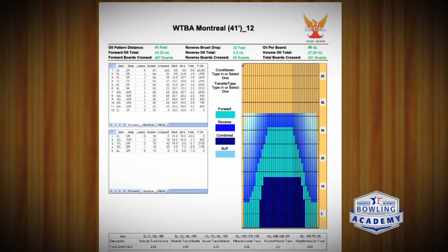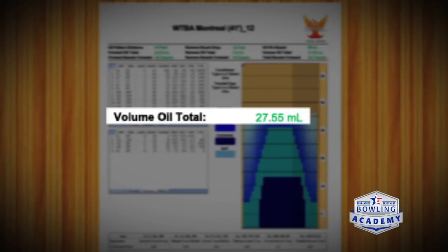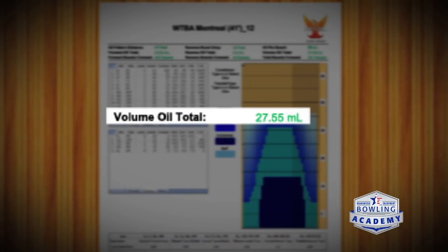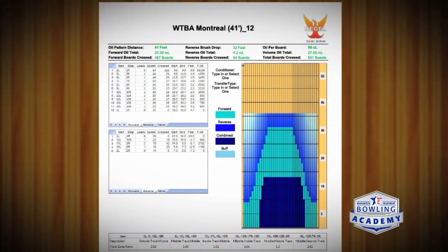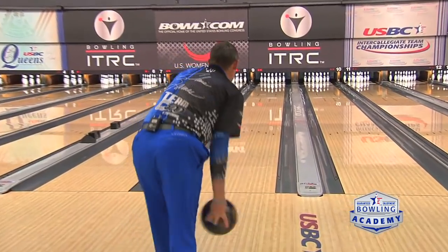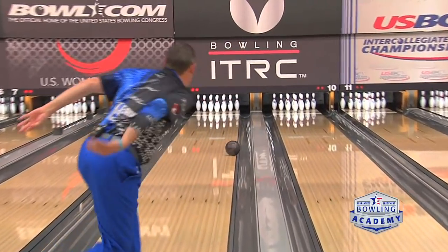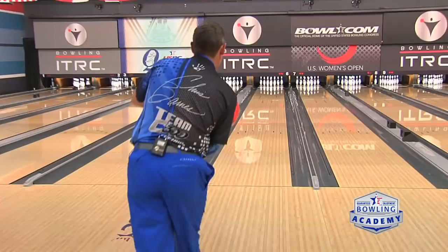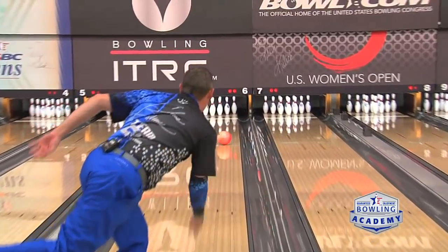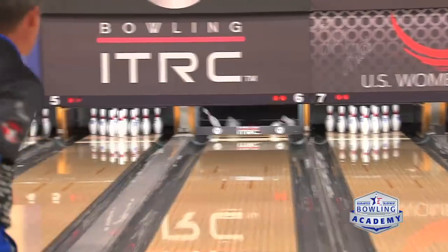We've talked about the length of the pattern, which tells us what area of the lane we should be playing. But what about the oil volume? The thicker volumes on a pattern sheet typically call for stronger equipment — a little more surface, maybe a stronger core — a ball that's going to pick up that heavier volume and go through it. When you see a lower volume pattern, you'll use polished, weaker equipment. Depending on the distance, all these factors play into which specific ball you use, but those two key factors — distance and volume — are really what you look at with lane patterns.